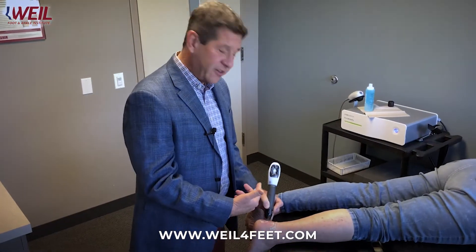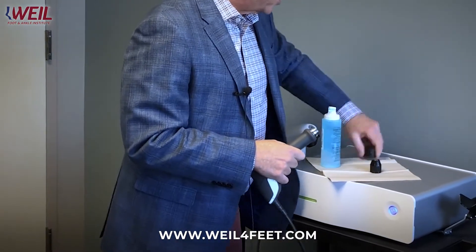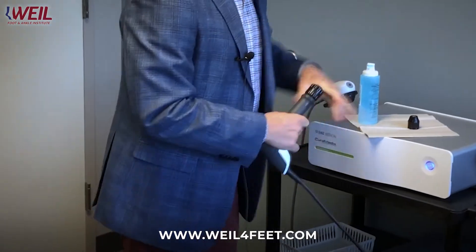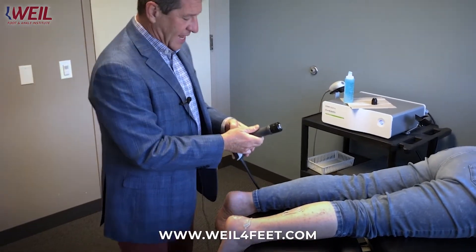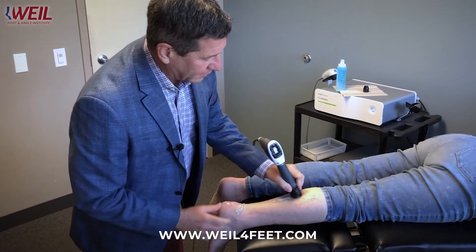I've finished this portion using the focused probe in the area of maximum pain. Now I'm going to switch to the probe that is more superficial and broad. I'm now going to change to that probe and treat up into the calf and the aponeurosis. I lower my intensity level and start, working in the aponeurosis and the calf area.